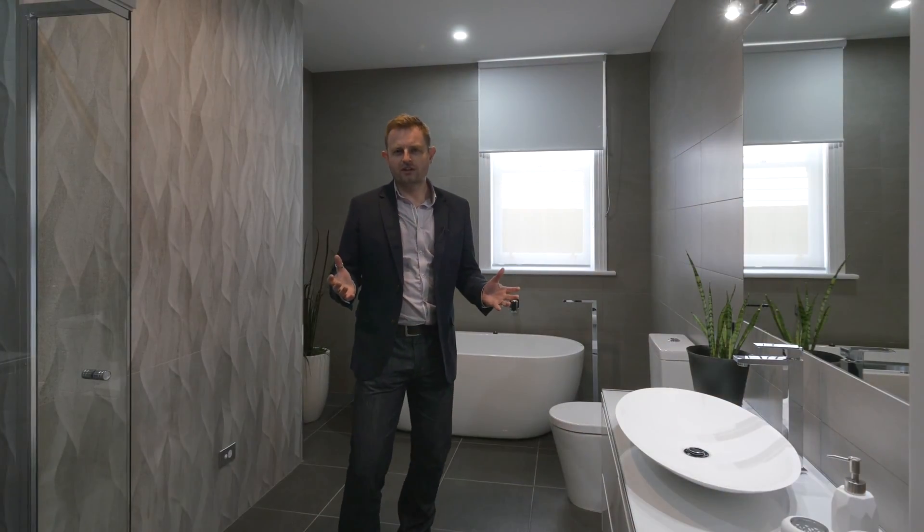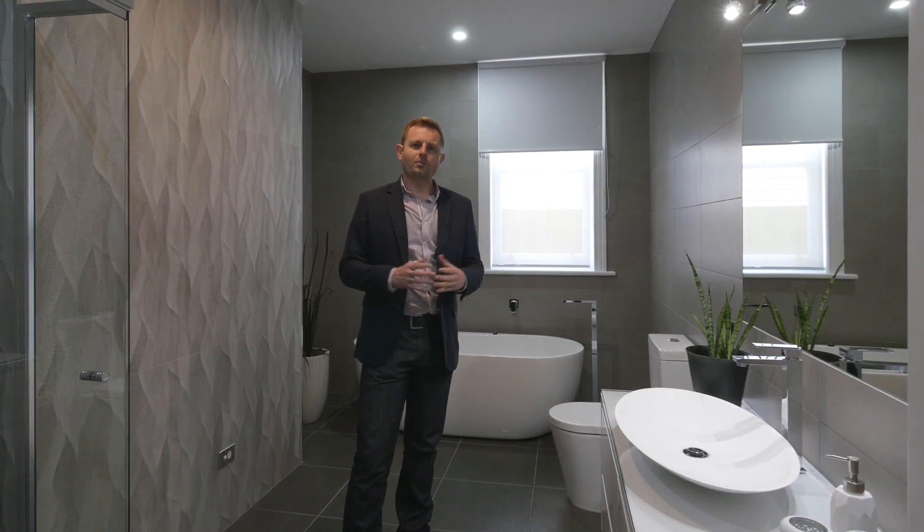Thanks for watching this video today. If you need help with your bathroom styling or styling in any property, why not give us a call? Visit our website or visit Facebook for recent examples of our work.